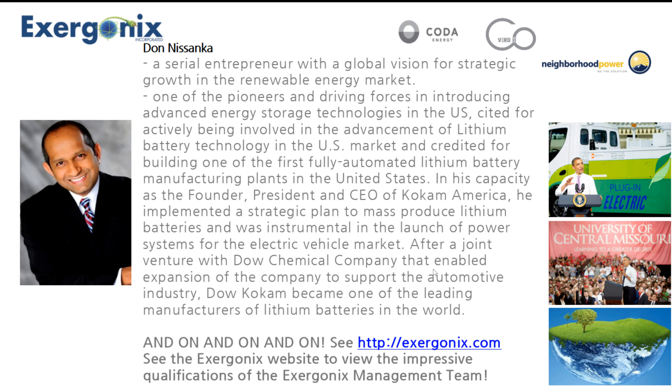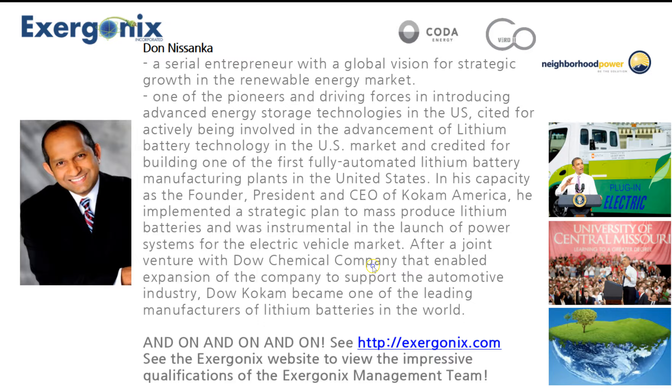Go to hexagonics.com — just go to about us. You'll see him. You're going to see the impressive qualifications of the Exagonics management team. I just wanted to talk about BioOctus, and I'm not going to go on and talk about the cheaper, cleaner, better energy for our customers, but I'm going to talk about that in the business opportunity presentation.